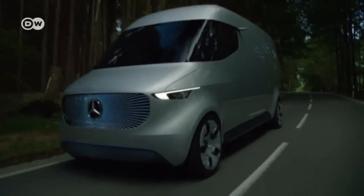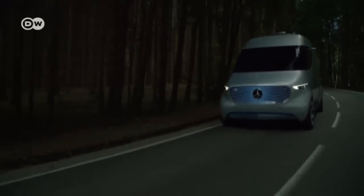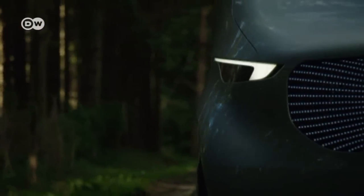The nearly silent electric van will also be able to make deliveries at night without disturbing the neighbors.